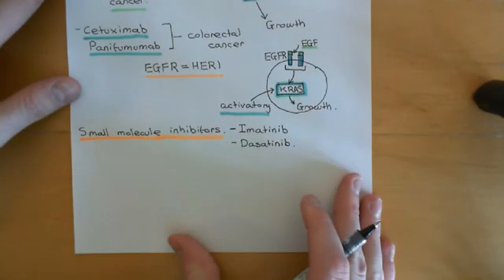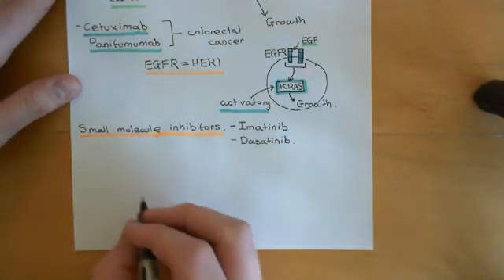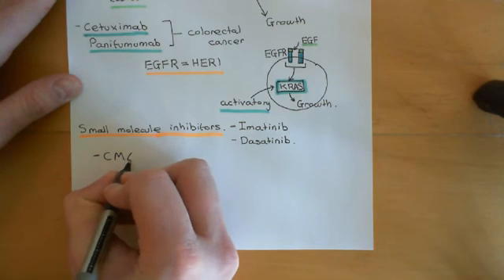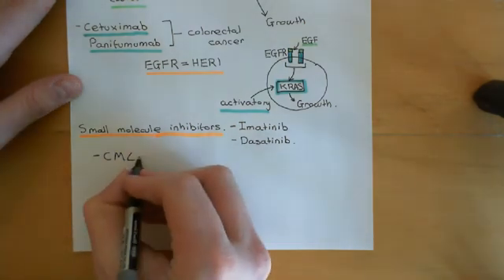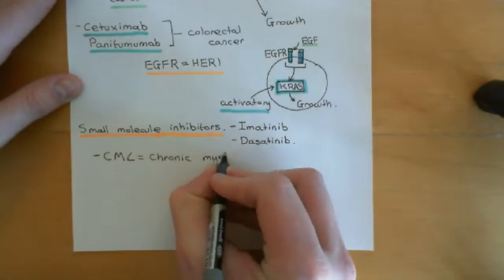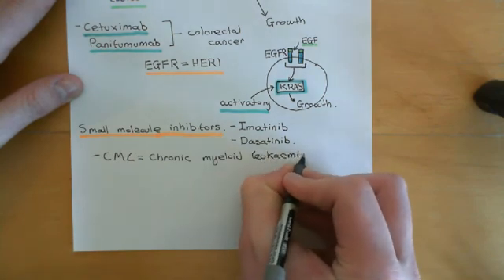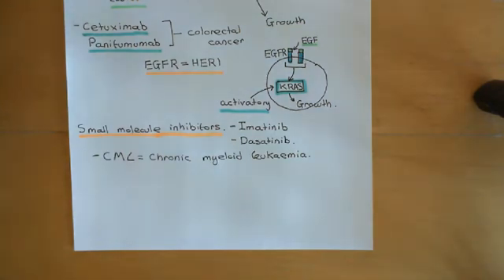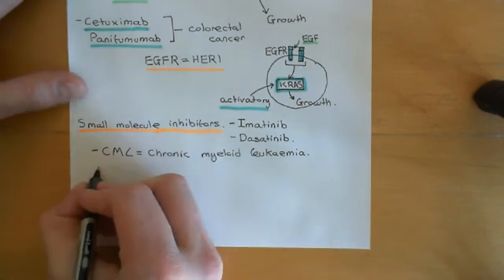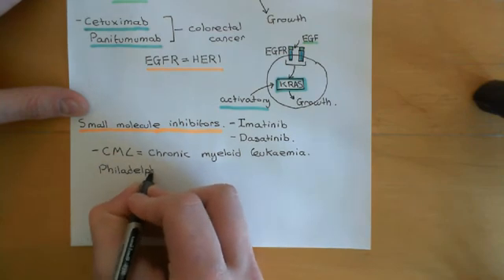These drugs are used to treat certain forms of leukemia that contain what is known as a Philadelphia chromosome. The main form of leukemia that contains this — but not the exclusive form — is what's known as chronic myeloid leukemia, or CML. The Philadelphia chromosome results from the translocation of a portion of chromosome 9 and chromosome 22. It's called a Philadelphia chromosome after the city where it was first discovered.